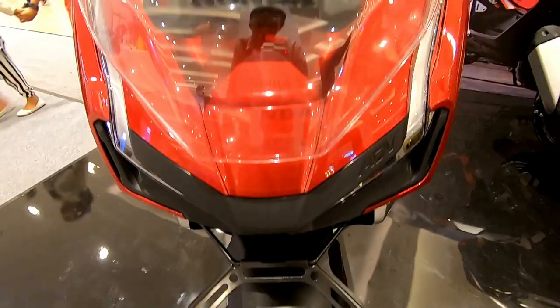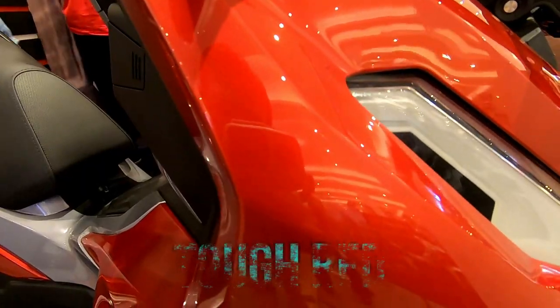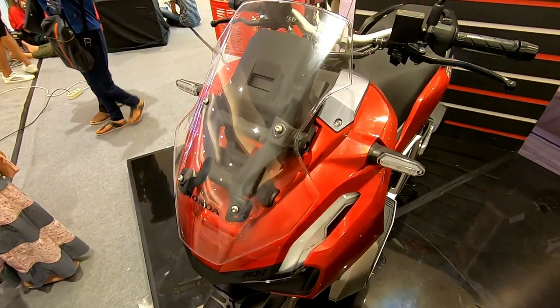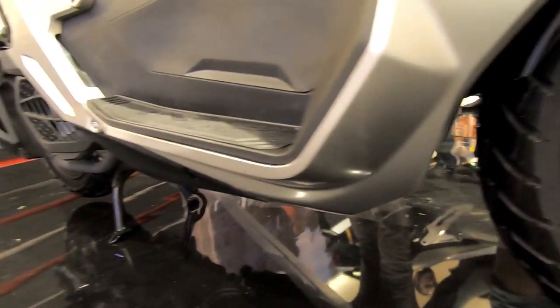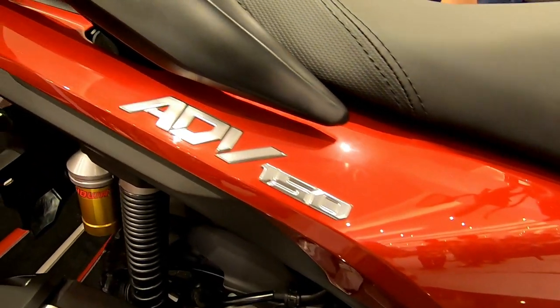Warna merahnya bukan doff atau glossy. Honda menamai warna ini dengan nama Tauk Red. Warna merah ini dikombinasikan dengan warna silver pada bodi bagian samping, dan warna hitam di sekitar pijakan kaki dan pada bodi bagian belakang.